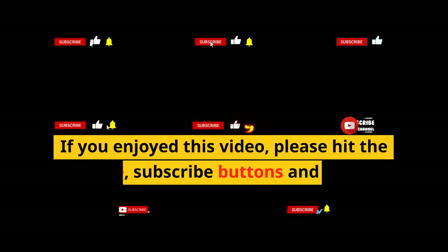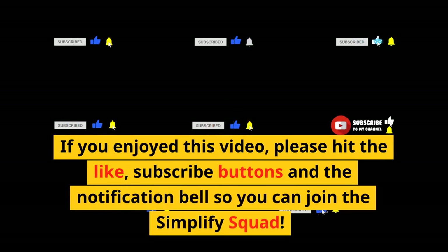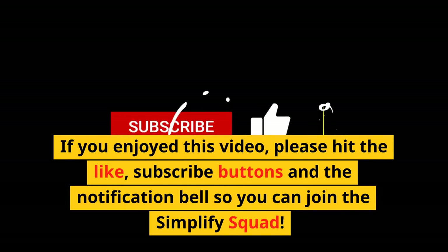If you enjoyed this video, please hit the like and subscribe buttons and the notification bell so you can join the Simplify Squad.